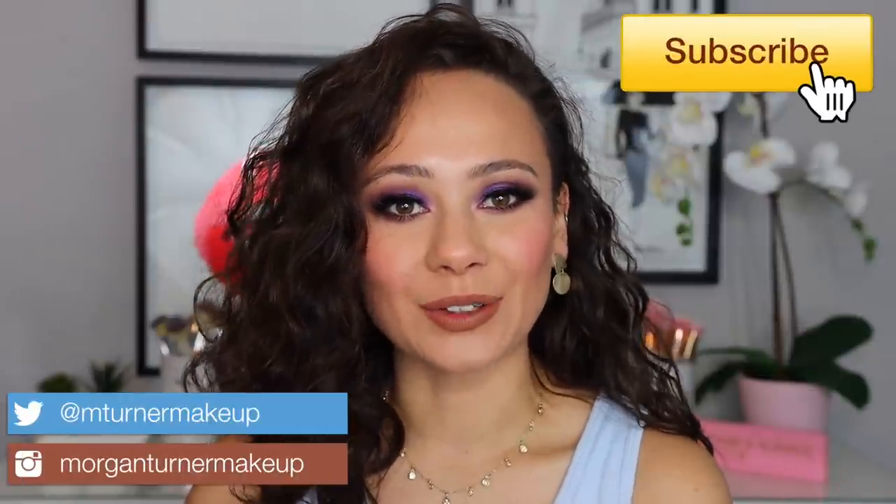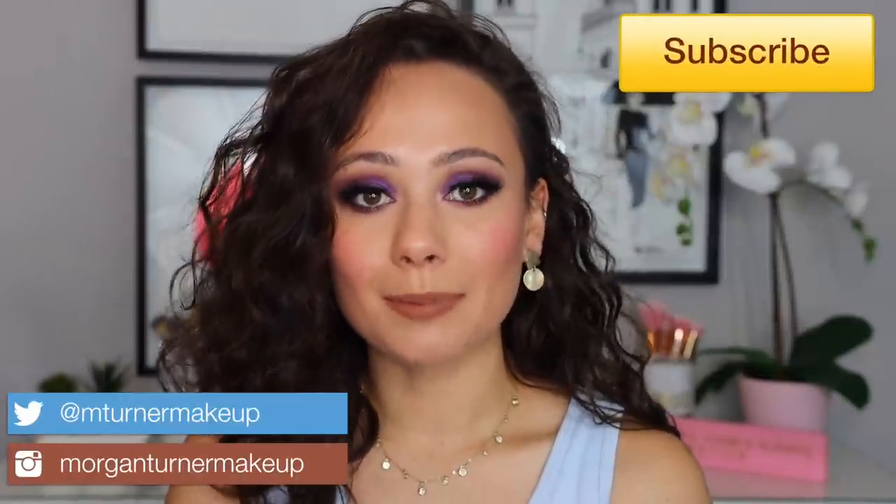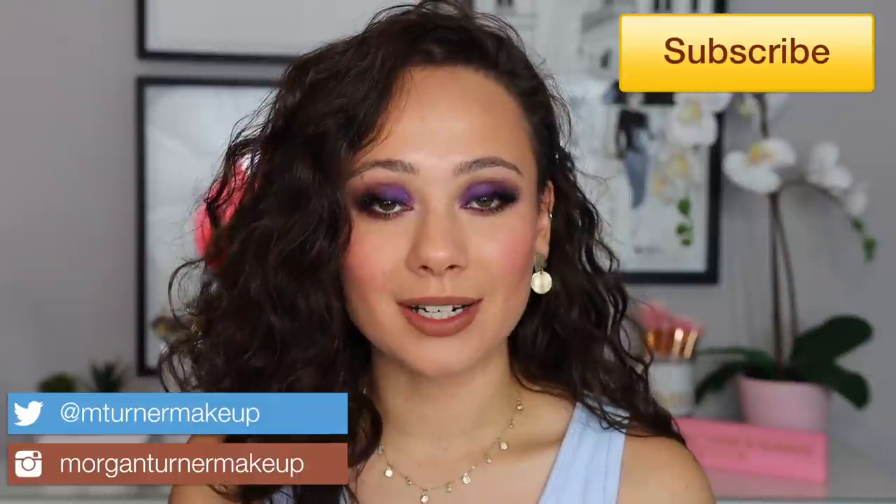Hey guys, what is up? Welcome to my channel. For today's video, I'm going to be updating you and using the products that I've recently bought in the last couple of months. I'm going to be updating you on my thoughts now that I've had the chance to use them for a lot longer. We have a lot of product talk today. I'm also trying out the new Pat McGrath Labs Dark Star Mascara for the first time, and you'll also get a tutorial on this beautiful look.